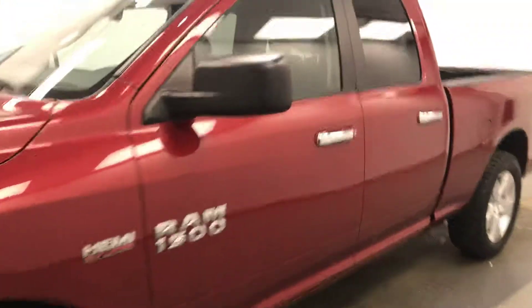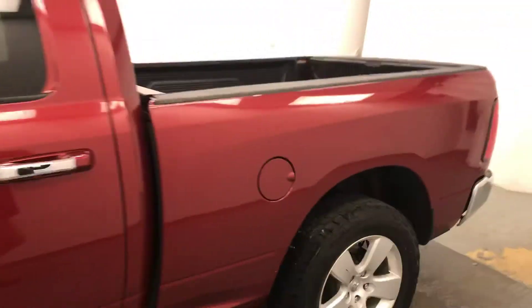Today we're viewing stock number 199984 on a 2015 Ram 1500, and our exterior color is red.